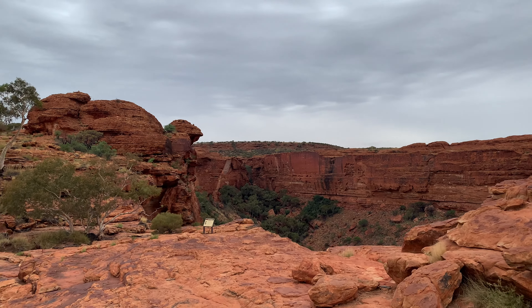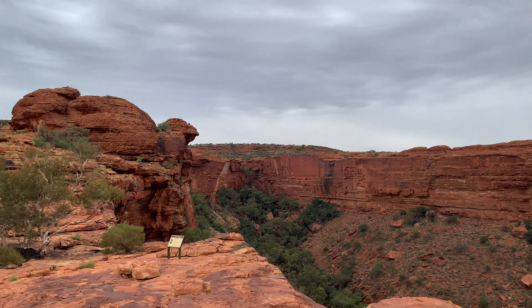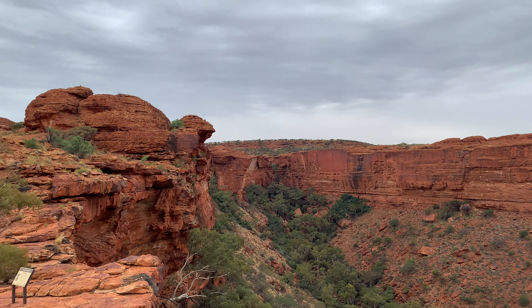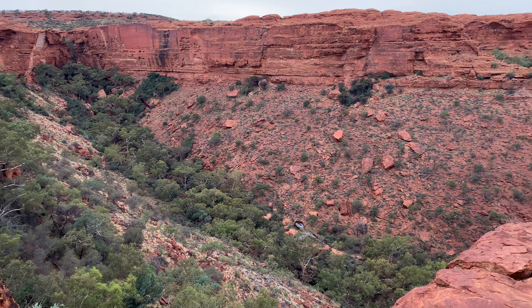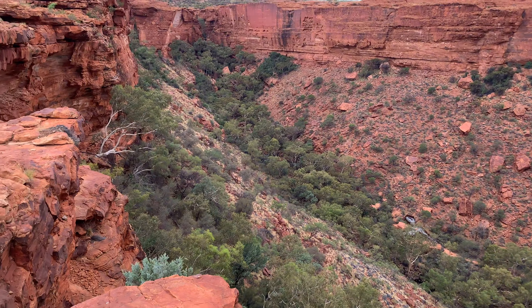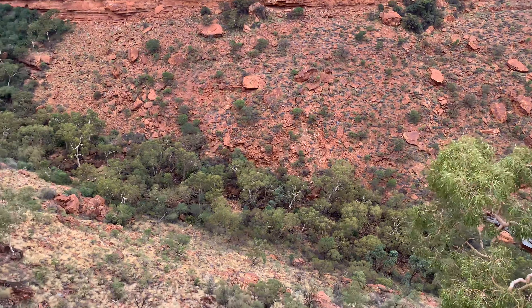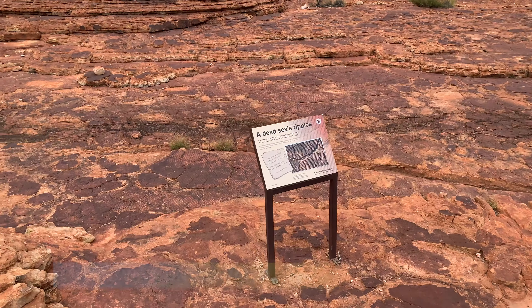Millie and I have just started walking along and then looked up and gone, oh wow — and it really is, oh wow. Look at this. This is like stepping back in time. I don't want to get too close to the edge. This is almost the highest spot on the walk and it is amazing up here. I don't like cliffs that much, I'll stay back here a little bit.